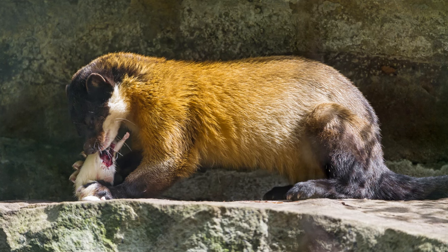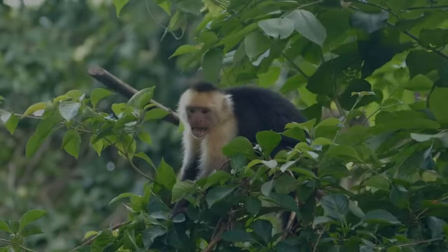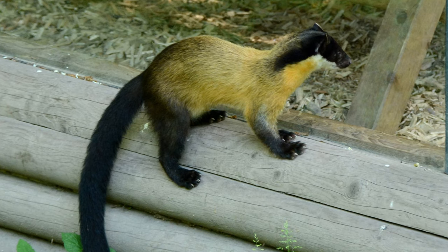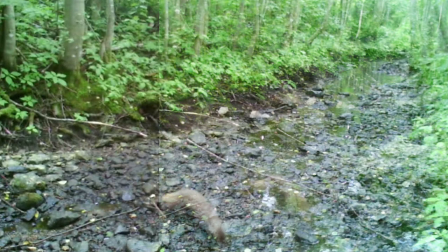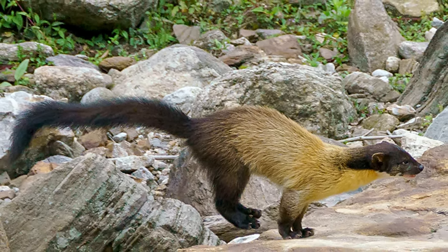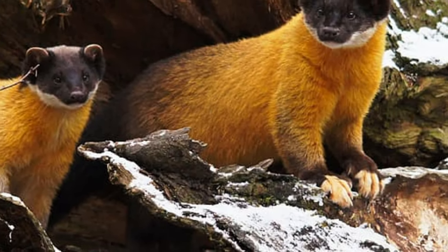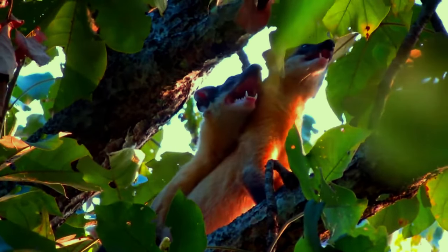The yellow-throated Martin is a small carnivorous mammal found in the forests of Southeast Asia. It has a long body, short legs, and a long tail. Its body length ranges from 50 to 65 centimeters, while its tail is about 35 to 40 centimeters long. Its body is covered in thick dark brown fur that helps it blend into its forest habitat, and its most distinguishing feature is the yellow patch on its throat, which gives it its name.